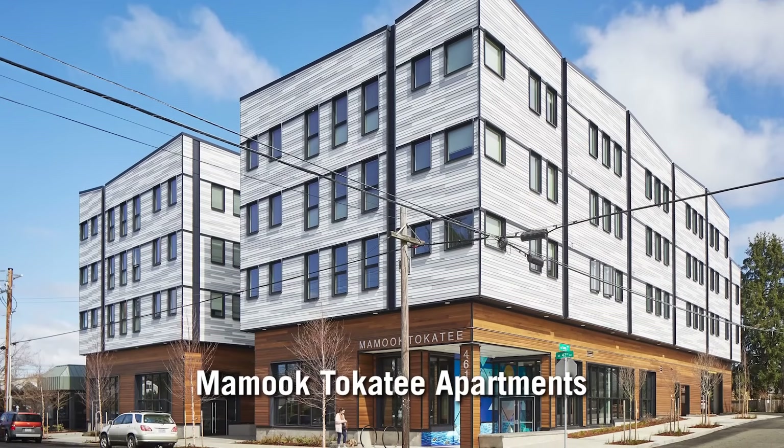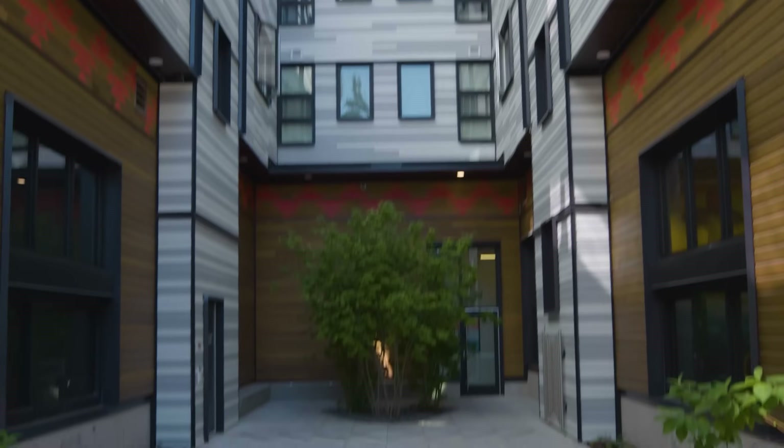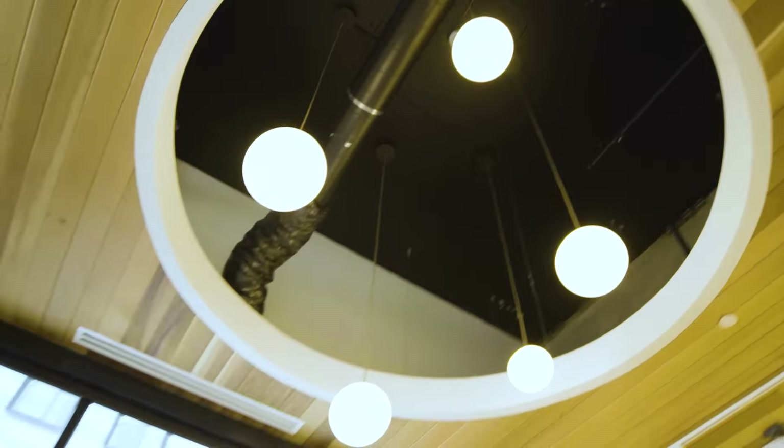We're here at Mamook Tocatee, which is an affordable housing complex for folks here in northeast Portland. This building saves in two ways: it's super efficient, which means the folks who live here pay lower utility bills. But also in the construction, because it's all electric with no gas pipeline run into the building, which saves money. Its super efficiency also means smaller heating and cooling equipment, which also cuts costs.